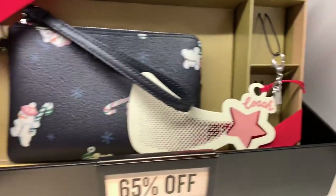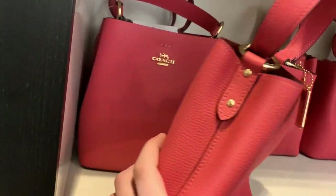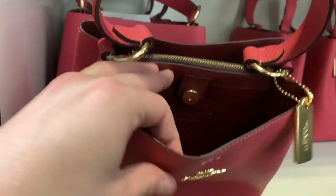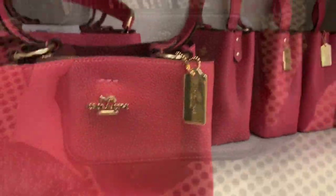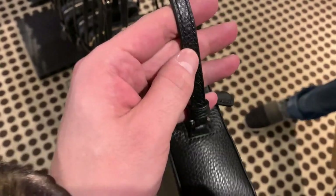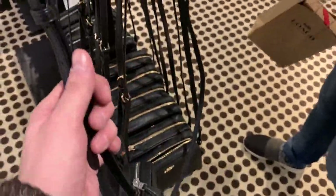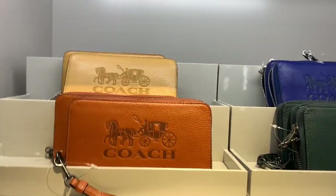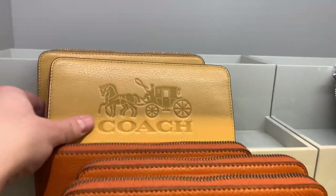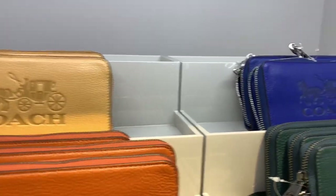And here we have the first box set — they were 65% off, a really good deal. Just some of your normal bucket bag type of style. Now this looks familiar — this leather looks a little familiar. This setup was so adorable: the orange, the yellow, the blue, the green. I just loved how they set this up.